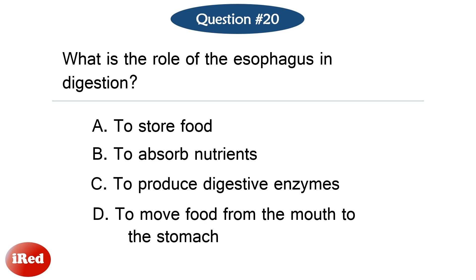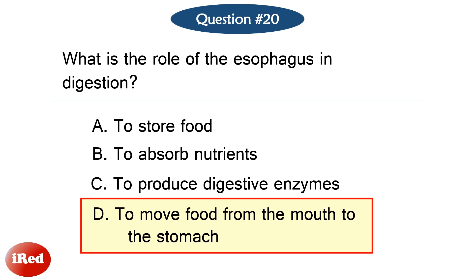Question number twenty. What is the role of the esophagus in digestion? The correct answer is letter D, to move food from the mouth to the stomach.